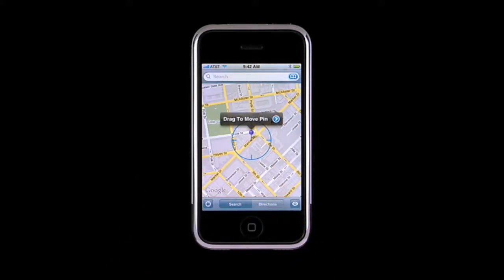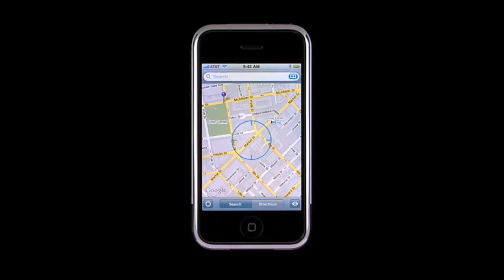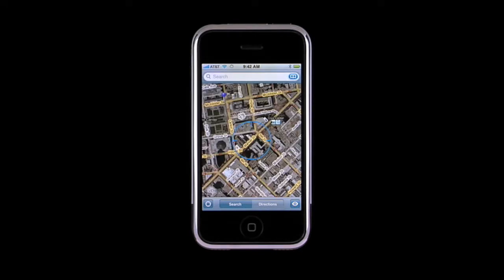To fine-tune a dropped pin's location, just tap and hold the pin, then drag it to the new location. Also new to Maps is Hybrid View. To see the Hybrid View, tap here, then tap Hybrid. This combines Map View and Satellite View with street names overlaid on top of satellite imagery.